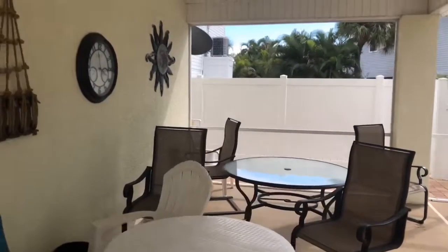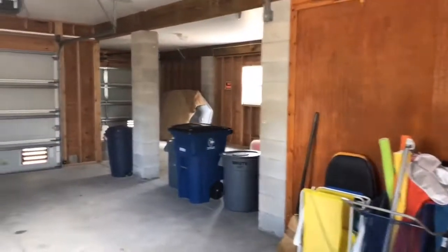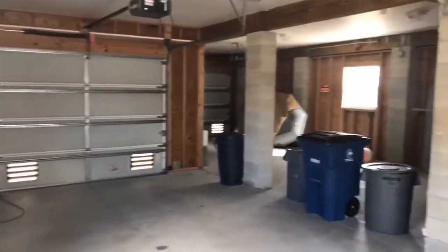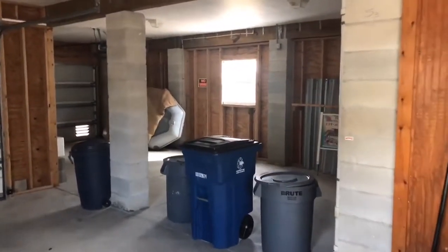It's actually a two-car garage as well — check that out. There's the garage, plenty of storage, whatever you need.